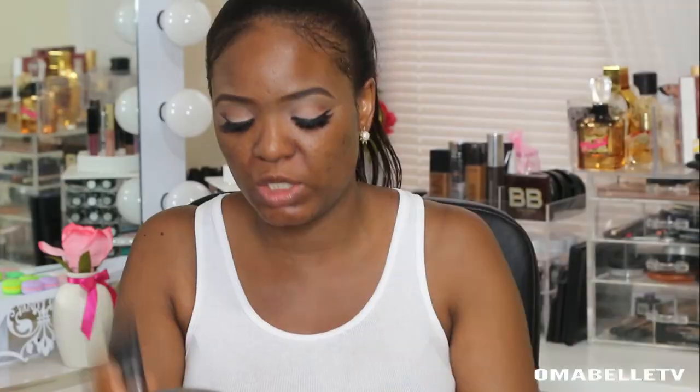You can either use this highlight alone — just apply it all over your face — or you can mix it with your foundation. I'll focus it on the areas where I didn't apply the primer. The essence of using a liquid highlight first, whether alone or mixed with foundation, is just to give your skin that healthy glow.